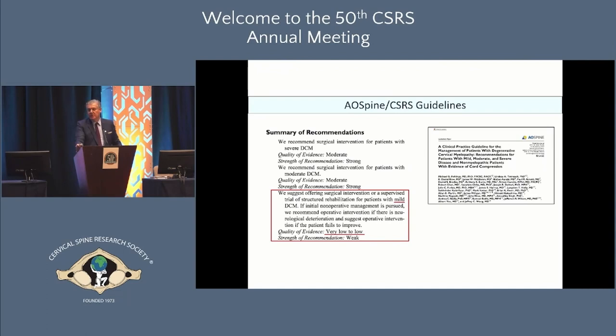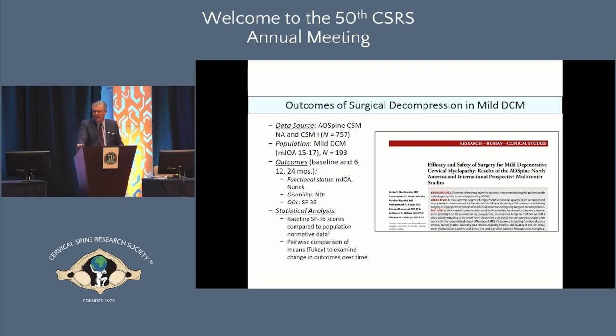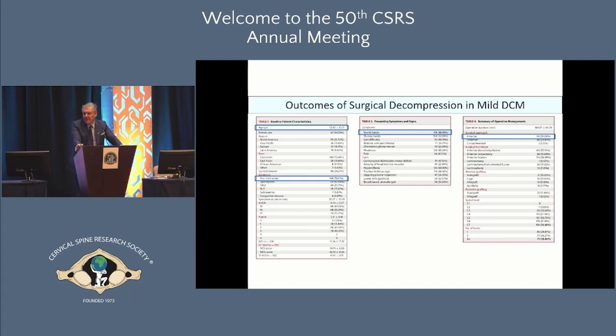These are the guidelines issued in 2017, a combined effort from AO Spine and CSRS. For mild myelopathy, it really depends on the clinician's judgment and how the patient feels. You can go either way — recommending operative intervention or a period of non-operative management with careful follow-up. This clearly represents a knowledge gap. I'll share some of our work from prospective AO studies: a large dataset of 757 patients, 193 with mild DCM, using various outcome measures including SF-36 scores.